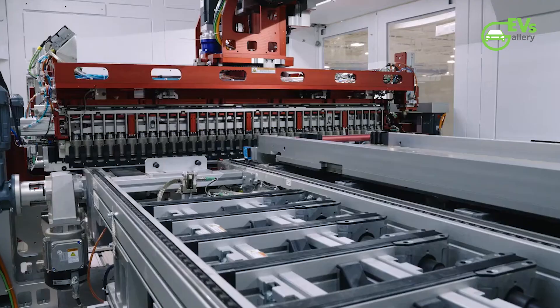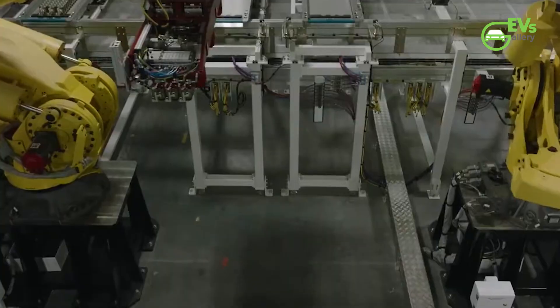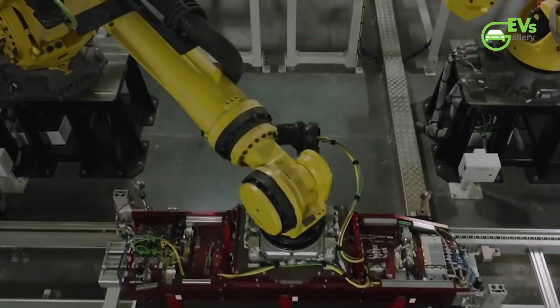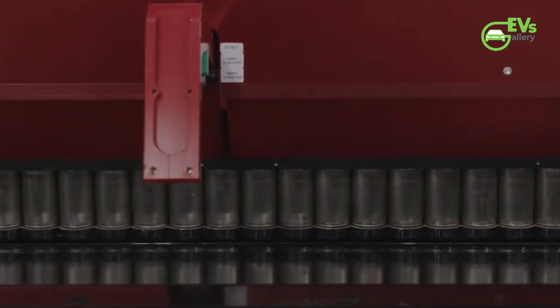Unveiled in September 2020 during its Battery Day event, the 4680 battery cell was designed to be a major leap forward in battery technology, with the goal of driving down costs, increasing vehicle range, and enabling mass production at scale.